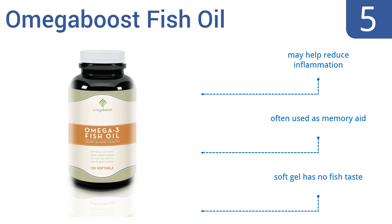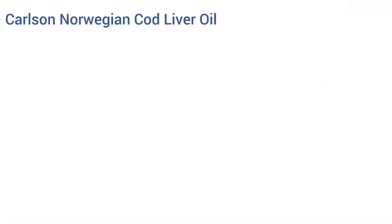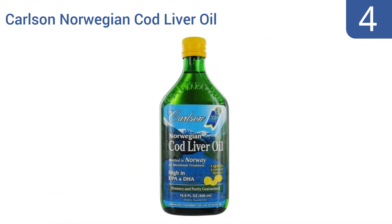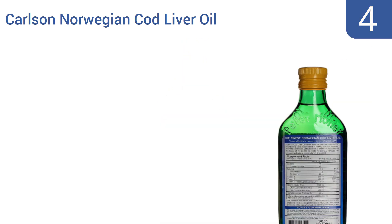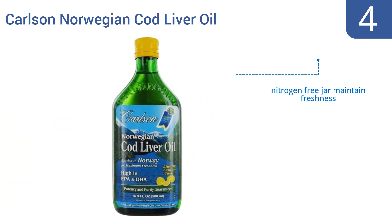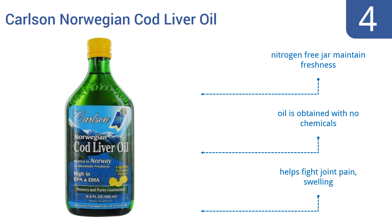At number four, the soft gel has no fish taste. Carlson Norwegian Cod Liver Oil is a great source of vitamins A and D that keep you healthy. It's lemon flavored for an easily palatable taste, and there's no faster way to absorb fish oil than in liquid form. It comes in a nitrogen-free jar to maintain freshness, the oil is obtained with no chemicals, and it can help fight joint pain and swelling.